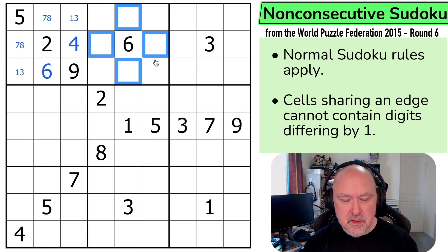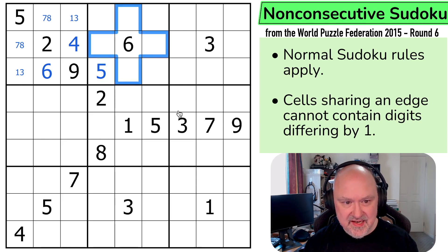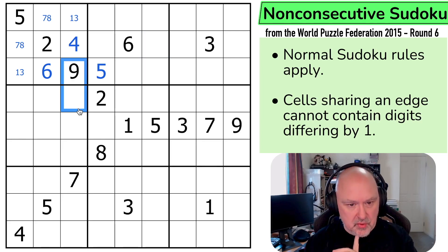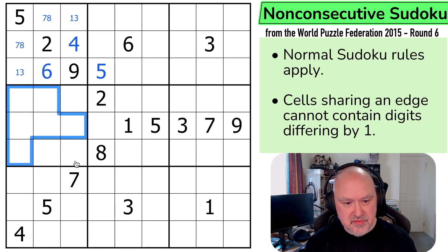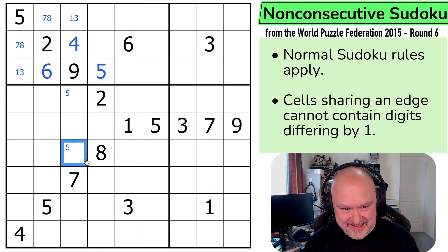What about up here? I can't put 5 in any of those, and I can't put 5 there. So 5 is in one of those two, and that 5 is looking up saying not there. So this is the 5. I can't put 7 in any of those. I can't put 4 in any of those or there. That was just normal Sudoku, and I didn't need to use any form of non-consecutive for that.